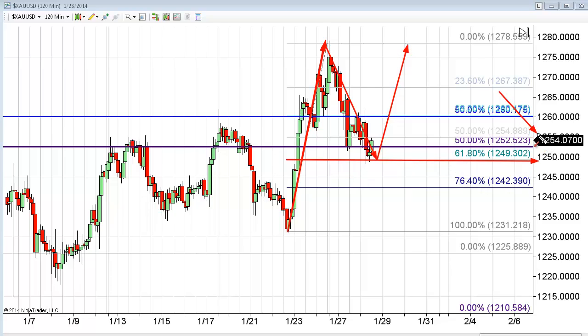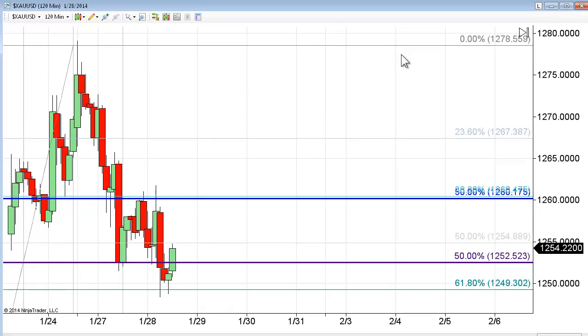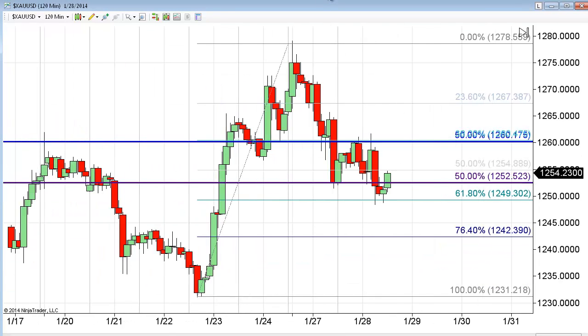So as long as the market maintains itself above this price point — and you can see it's trading now at about 1254 — on this 120-minute or two-hour bar chart, you can really see how it hit this bottom mark, came down to that level, and over the last four hours in play we've really rallied off of that.